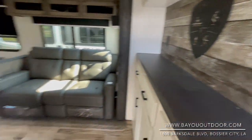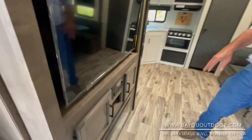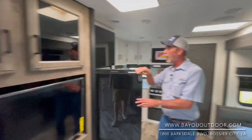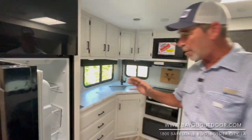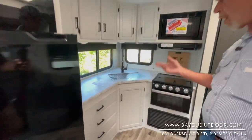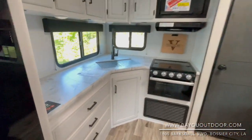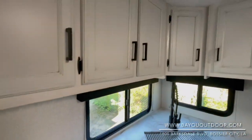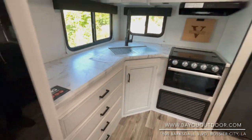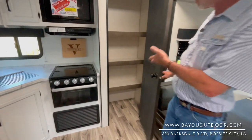Nice flat-screen TV, AM/FM/CD, DVD player, and a fireplace that does produce heat. Big home-style fridge — fridge and freezer — you can't beat all that room. Plenty of countertop space, air fryer, crock pot, and of course your coffee maker. It's also got a solar panel installed up on the roof that's going to keep your battery charged — a very important factor.